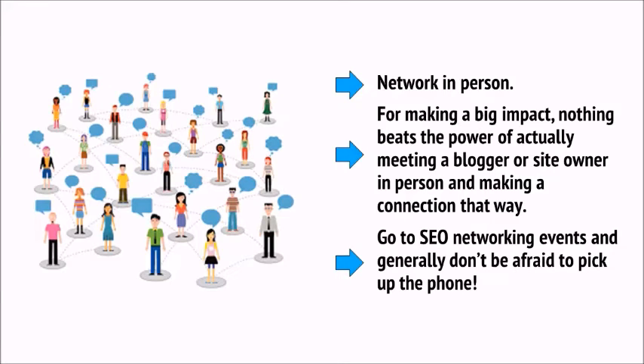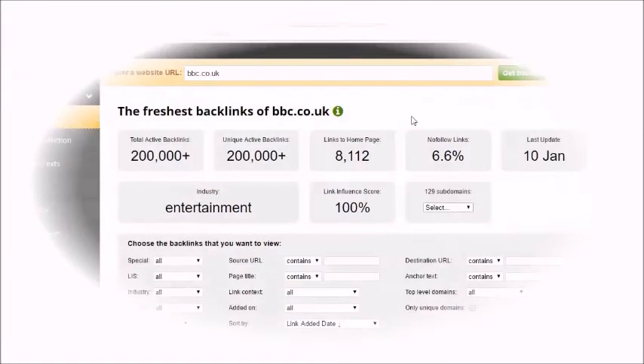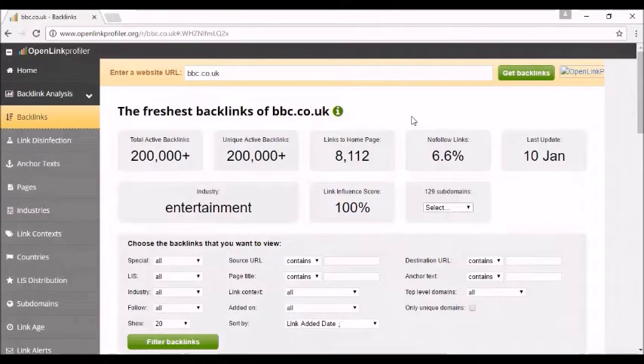Go to SEO networking events and generally don't be afraid to pick up the phone. A key lesson is not to get carried away when you find ideas that work. Just because quality is key, that doesn't mean you need to disavow every low-quality link and only ever build links from the top sites — it looks unnatural and like manipulation. Take a look at sites like the BBC and you'll see they have a huge and highly diverse link profile. They'll have links from massive sites but also tiny spam sites. When a site is truly successful, it loses control over all of its links — and this can be useful to make your links profile as diverse as possible.